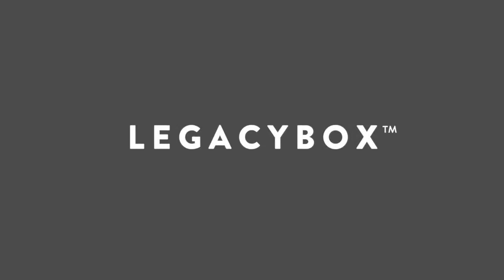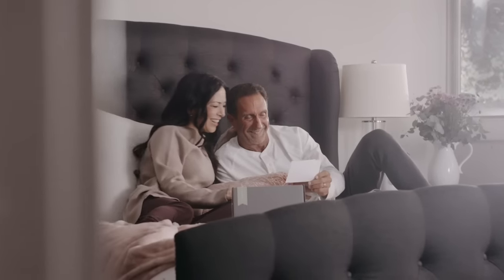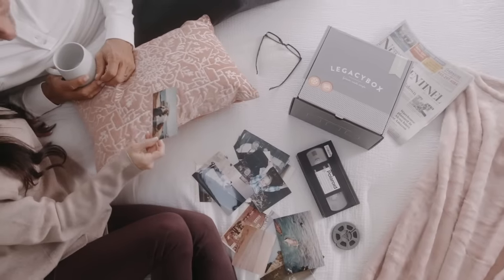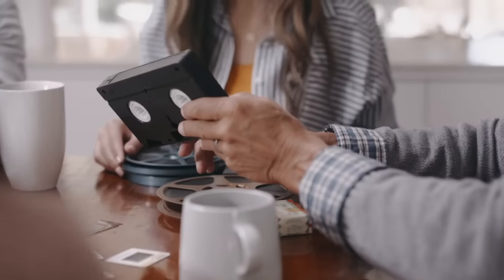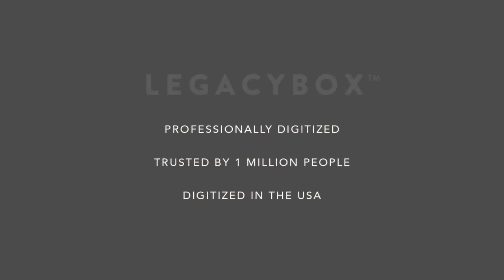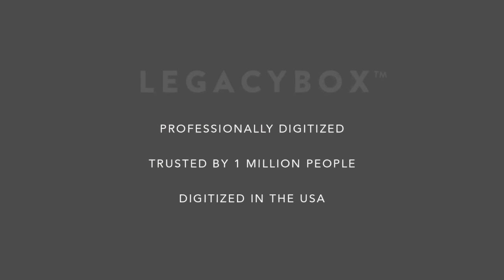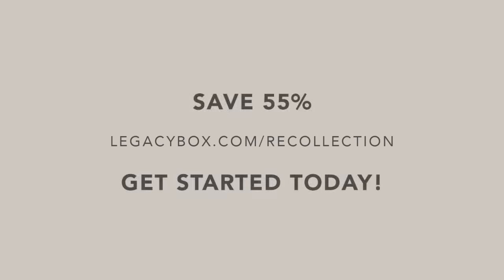Recollection Road and Legacy Box both believe it's important to preserve the past. If you're like me, there's a box of your family's treasured home movies and photos tucked away somewhere, and Legacy Box can help you preserve them digitally. The process is a simple and safe solution for converting your home movies and photos to thumb drive or to the cloud. Just send in your Legacy Box filled with old VHS and camcorder tapes, film reels, and pictures, and get back digital copies that can be easily enjoyed, shared, and kept organized. Legacy Box is trusted by over 1 million people, and it's all done right here in the USA. Go to LegacyBox.com/Recollection to get an incredible 55% off — buy today and send in your memories when you're ready.